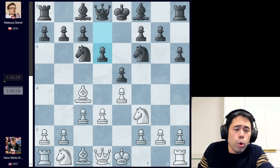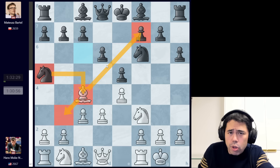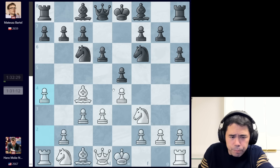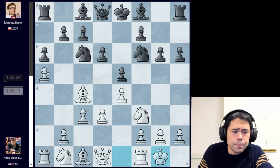Hans plays c3, we get d6, and now a4 is played, followed by g6. One of the reasons Hans plays a4 here is he wants to take some space, maybe play a5. Additionally, in a lot of these Ruy Lopez or Italian systems, one of the biggest ideas for black after playing d6 is to later play knight a5, attacking the bishop on c4 and forcing it off the long light-square diagonal. After a4, if knight a5 is played, you can go bishop a2, keeping the bishop on the diagonal. We get a5 played and a6 to stop white from pushing further.